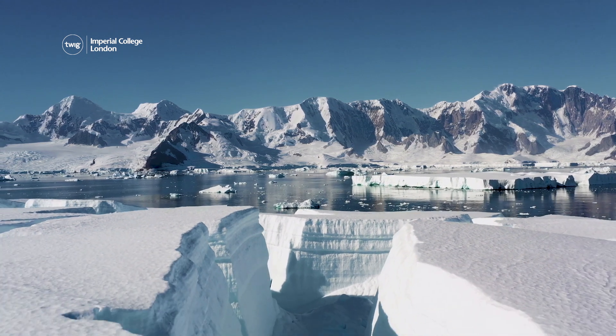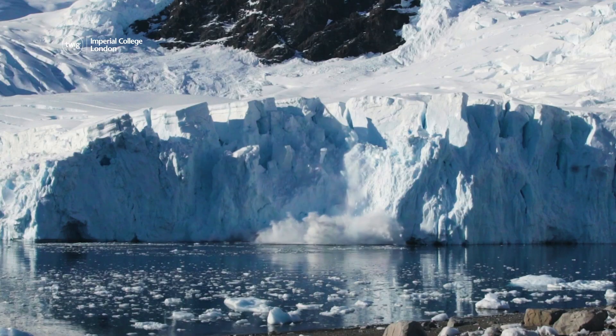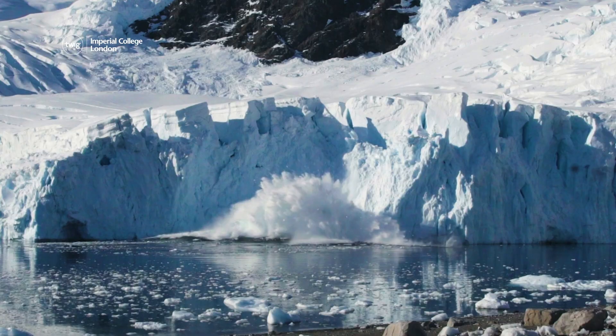Special sensors on the drone will help scientists gather data from below the ice — data which they hope will help them predict how the ice may melt in the future.